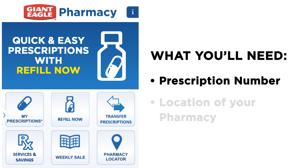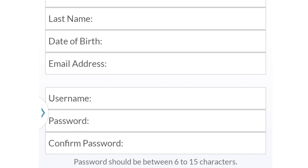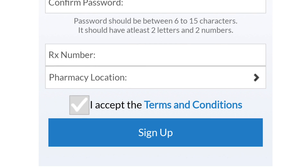All you need is your prescription number and the location of your pharmacy. You'll answer a few questions, read the terms and conditions, and then click sign up.